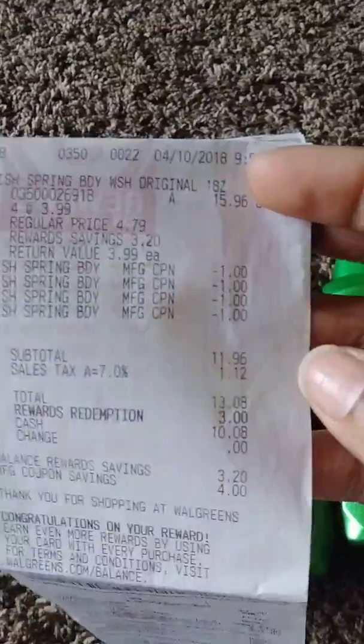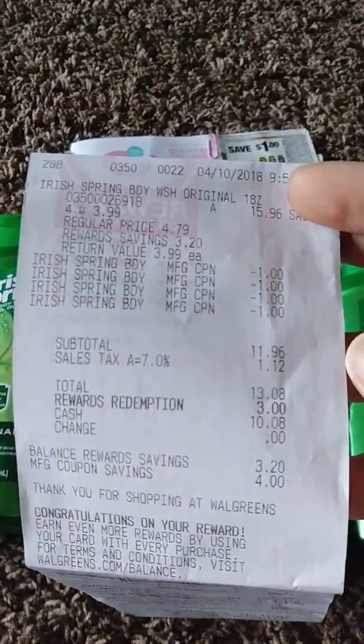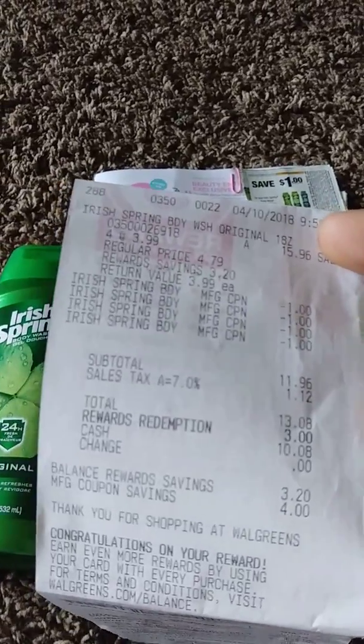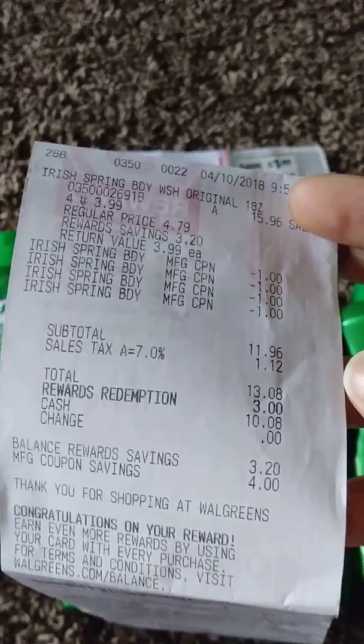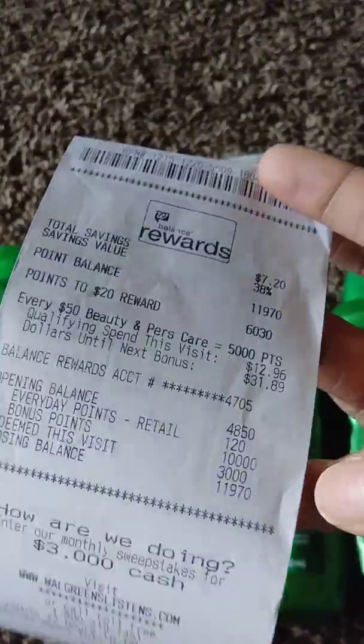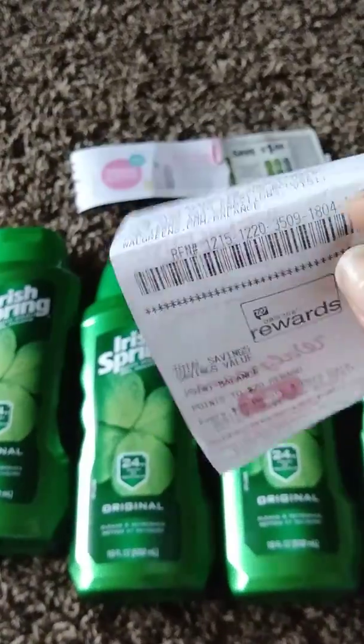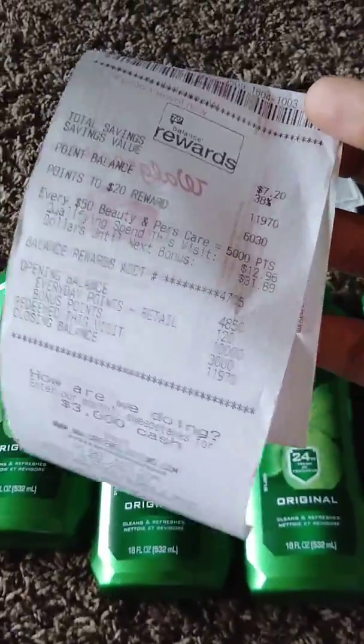This is my receipt. I used four $1 off manufacturer coupons and had $3 in rewards that I used. I paid $10.08 out of pocket and got back 10,000 points since I bought four. You can roll this, so I will go back and get four more bottles and use my 10,000 points.